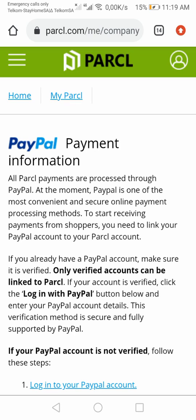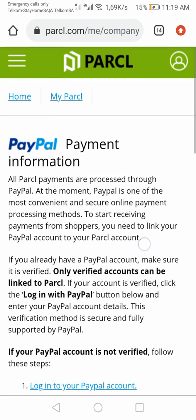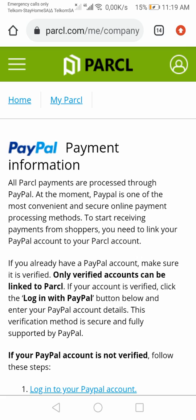Hey guys, welcome to our new video. I'm going to show you how to get verified on PayPal — how to get your PayPal account verified. Remember the last time I showed you how to make money online using Parcel?